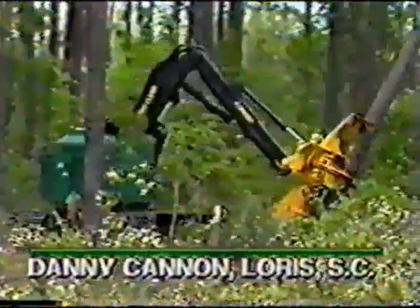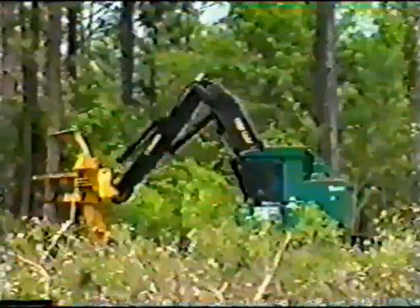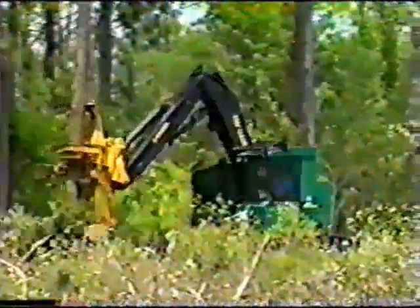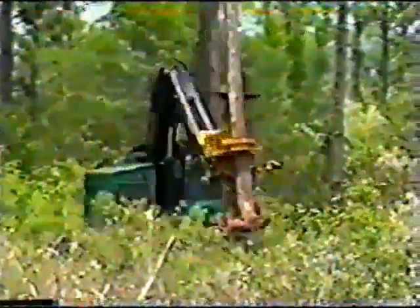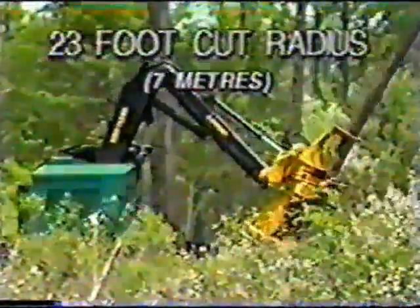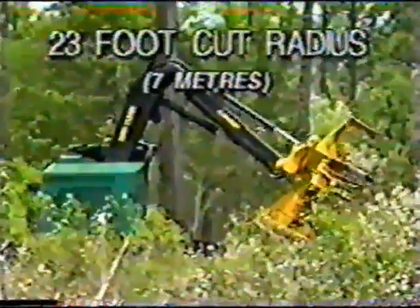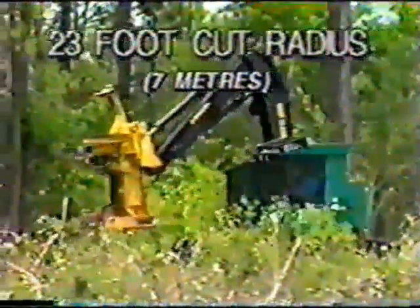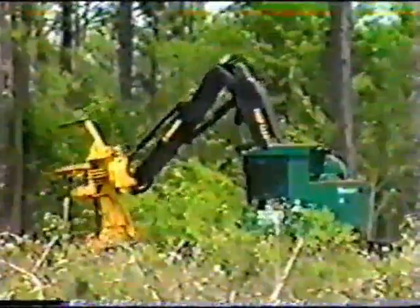The zero tail swing and no overall width overhang allows the 608 Feller Buncher to work just about anywhere. As this operator and many other hard producers have found, the 608's continuous swing and long 23-foot cut radius allows the operator to reach several trees without moving the machine — and that translates into high productivity, whether thinning or final felling.